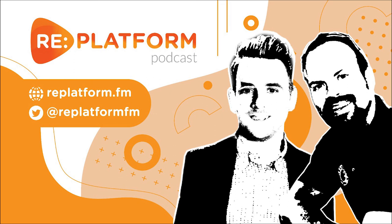Visit replatform.fm for our audio podcasts. To discuss a project or if you'd like to chat about any of the topics covered in this episode in more detail, please reach out to myself, James Gurd, and my co-host Paul Rogers via LinkedIn and Twitter. Thanks again for listening and keep your ears peeled for the next episode.